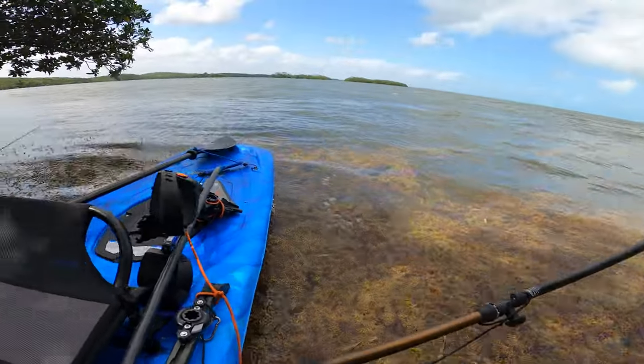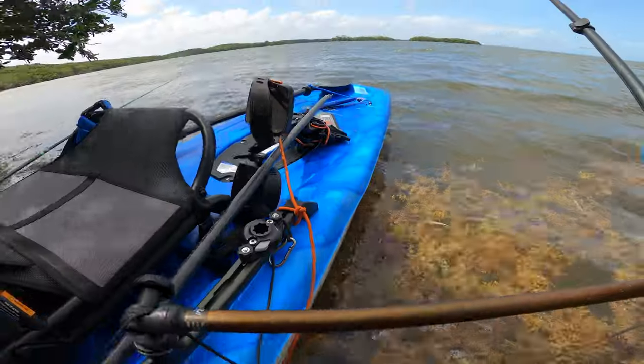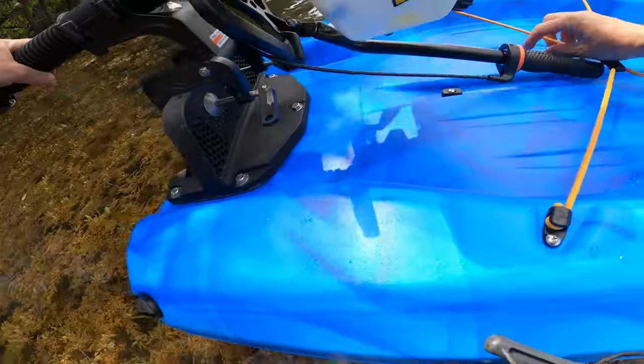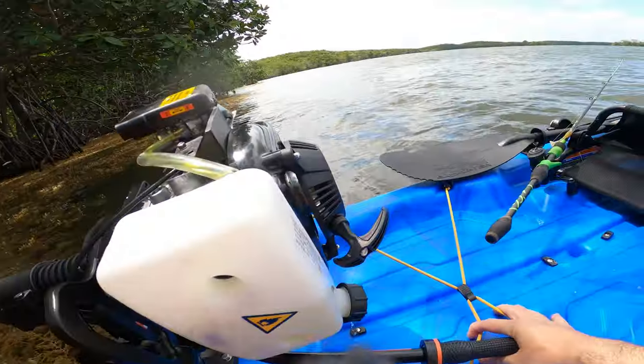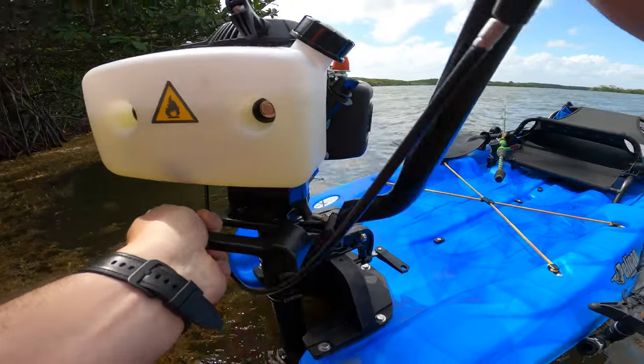Look at all the weed, all the seaweed. The good news is it's high tide — that's excellent news. But this motor leaks. See how it leaks over there? Not good. You've gotta be careful how you transport this thing.